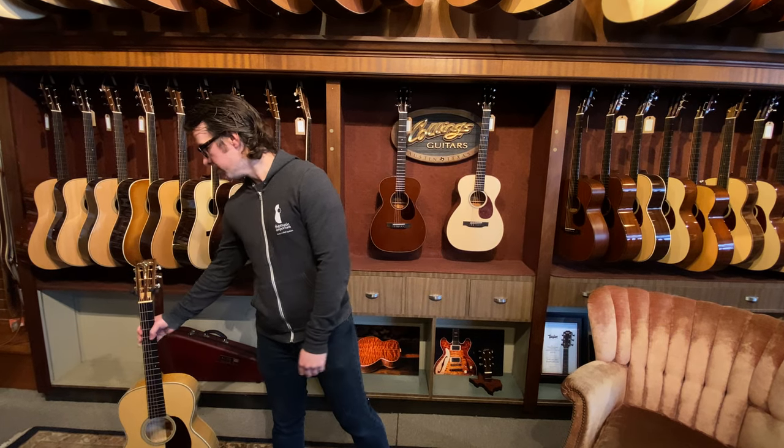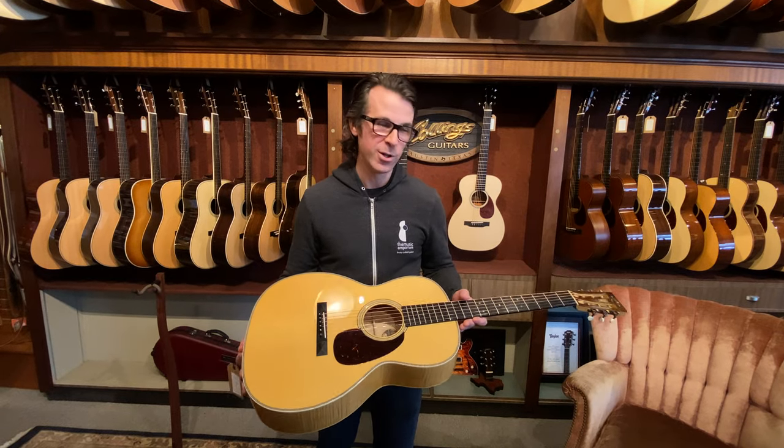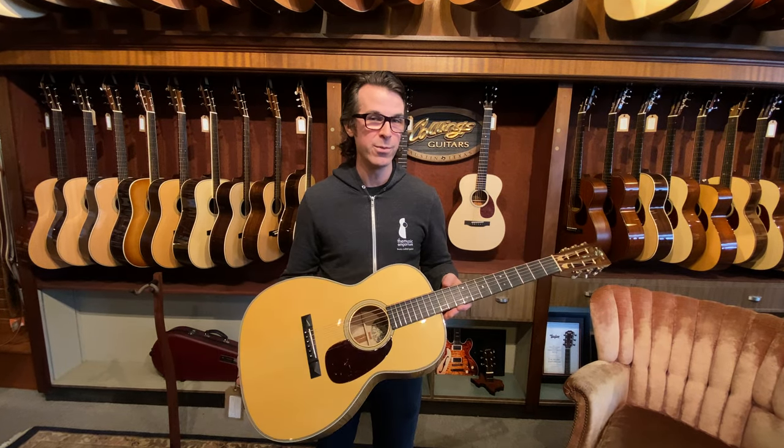I'm gonna chat briefly about one of those today. We've got this really cool 2005 Collings Triple O 2H Maple.